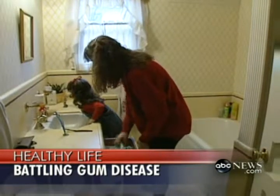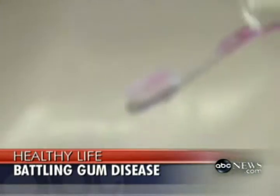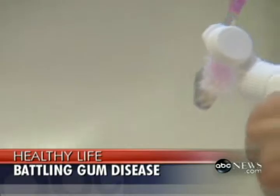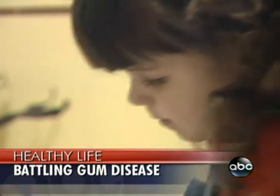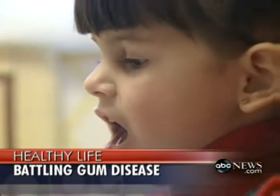Since so many of us experience some form of gum disease, what are the preventive steps long before needing laser-assisted surgery? Certainly regular dental visits and early intervention are good ideas, and brushing and flossing help prevent onset. But the most common reason for advanced gum disease is untreated or undiagnosed early stages, because it is a painless, silent, often symptomless disease that slowly creeps up on the individual.